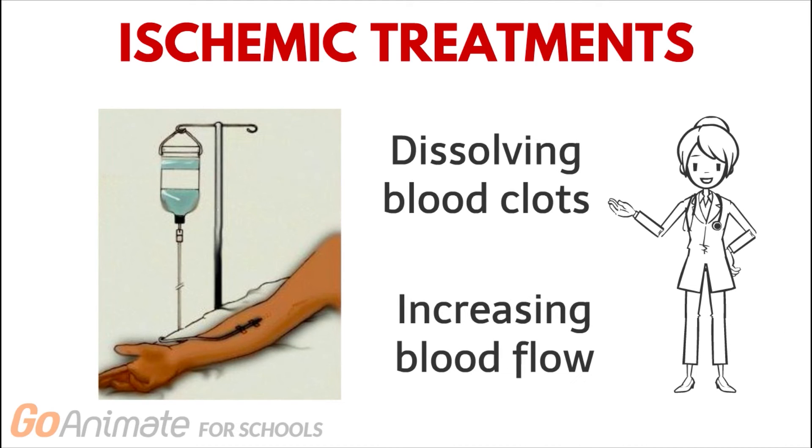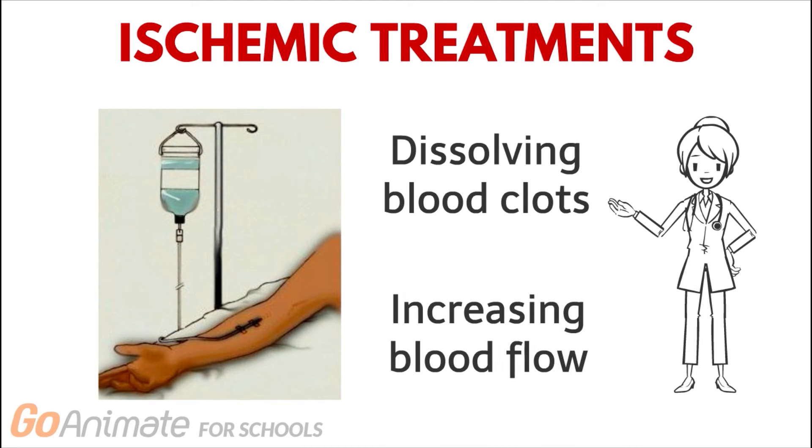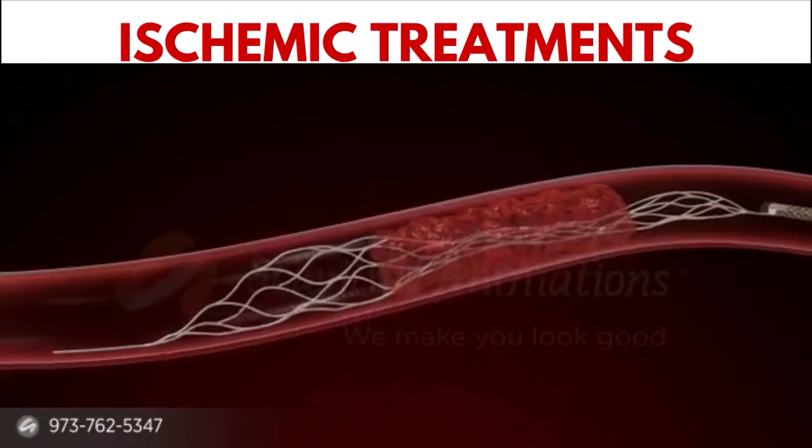In more severe cases, a patient that has received TPA can qualify for a mechanical thrombectomy, which is a procedure that uses a stent retriever to grab and remove any plaque within the blood vessels.